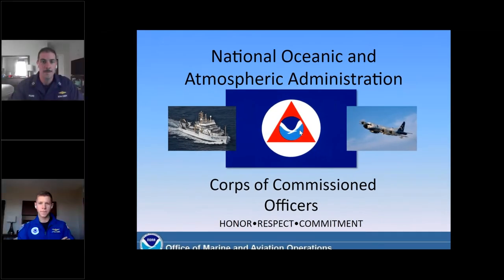Good afternoon, everyone, and thank you so much for joining today's webinar hosted by the NOAA Central Library. The library's seminar program provides an educational forum for the presentation of ideas, research, updates, and news in support of NOAA's mission.